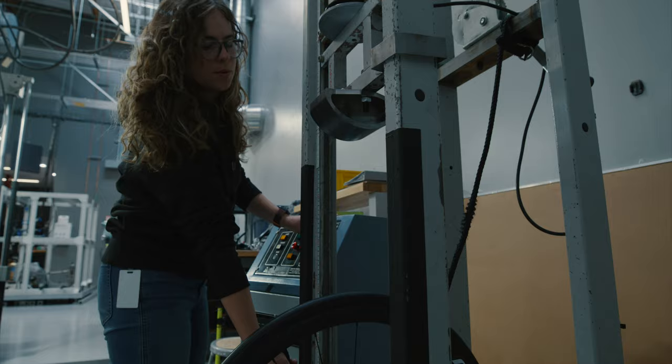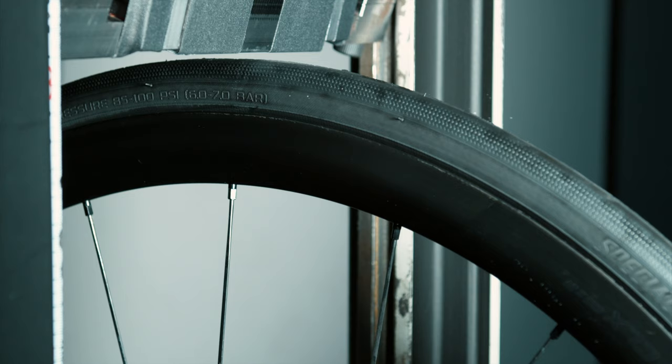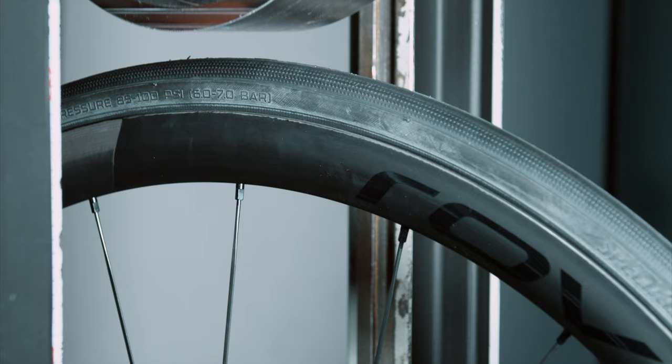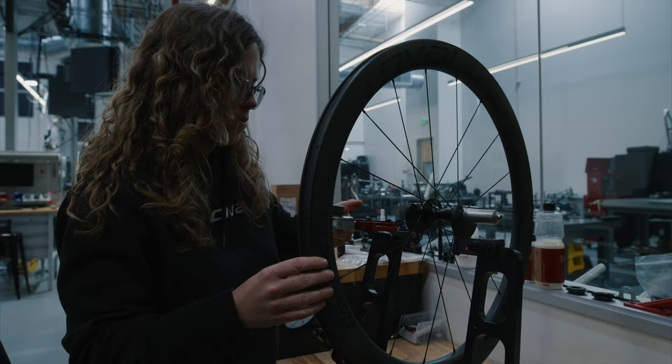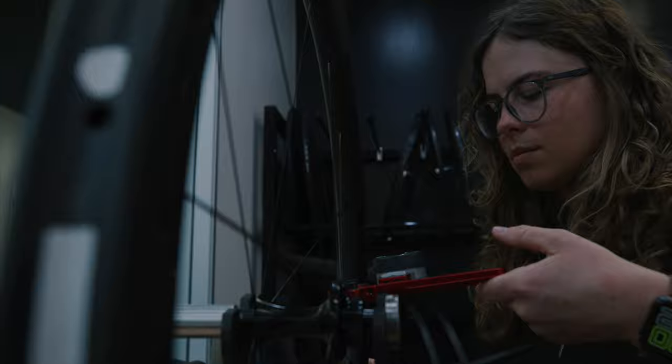Our new impact standard includes two different strikers. First is a sharp striker, which is meant to stress the wheel locally — really point loading the wheel. At the same time, we need to make sure that the full wheel can absorb that stress too. That's where our second striker comes in: a more blunt striker, so it's not point loading the wheel, it's loading the whole wheel and the whole system. And that's where we're marrying the tire stiffness, the wheel stiffness, the spoke stiffness, and lacing pattern. All of that comes together so that the wheel can absorb as much energy as possible without any damage.